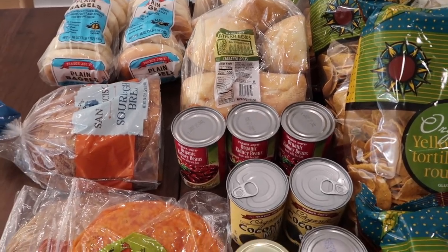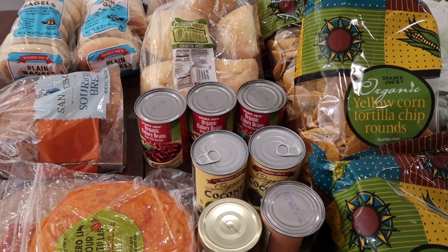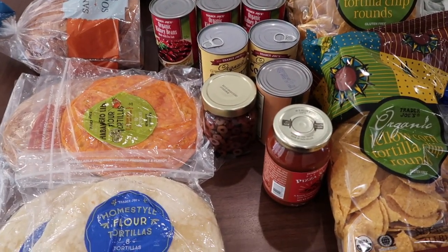We have some kidney beans for chili, coconut milk for lamb korma — which is an Indian dish we're going to make — and we have some pizza sauce.